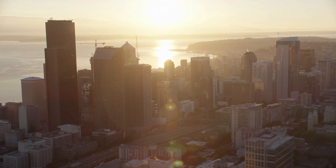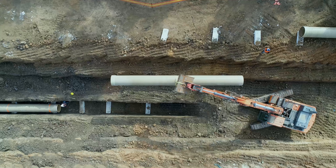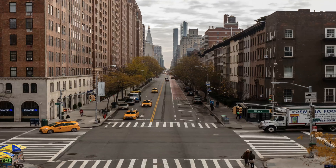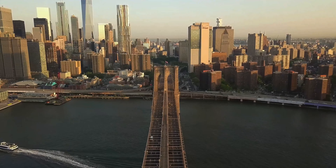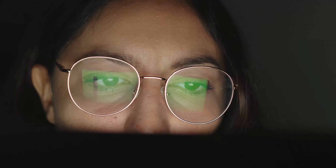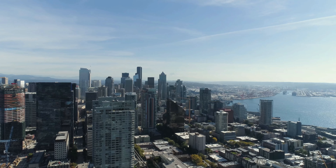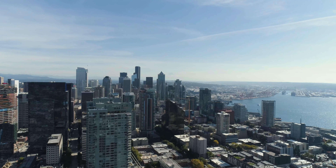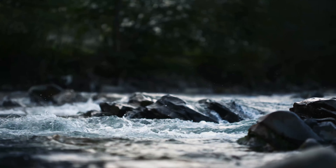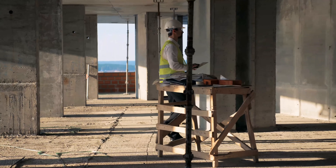InfoWorks ICM is designed by water industry professionals to deliver quality in one single platform for any size project, from a single lot development to entire city networks. The combination of increased collaboration, fast simulations, and clear interpretation of results gives your team more time to solve complex infrastructure challenges and plan for a greener, more sustainable future.